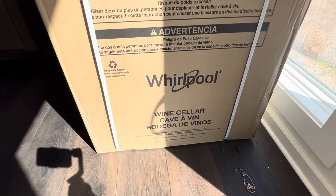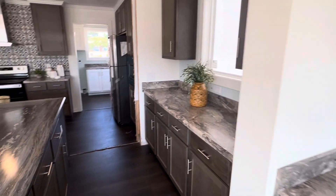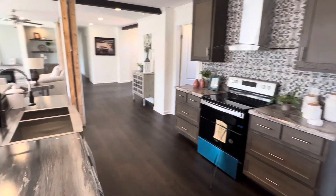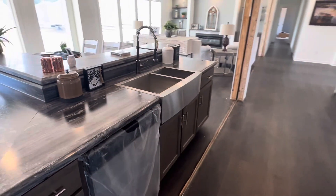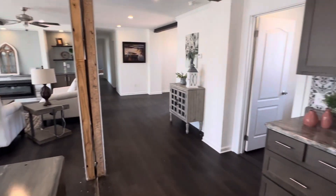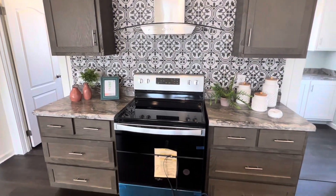I really wish this was already open and installed because it's like the icing on the cake in this amazing kitchen. You also go on in here and you've got a huge utility room, and you almost have like a separate storage area or a little butler's pantry. I'm not sure what's going on in this other room, but it's got a ton of functionality and a ton of storage in there.